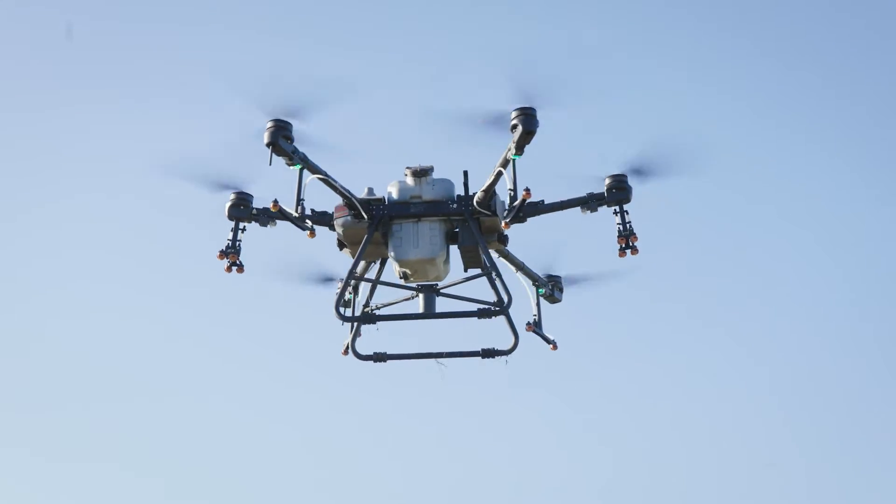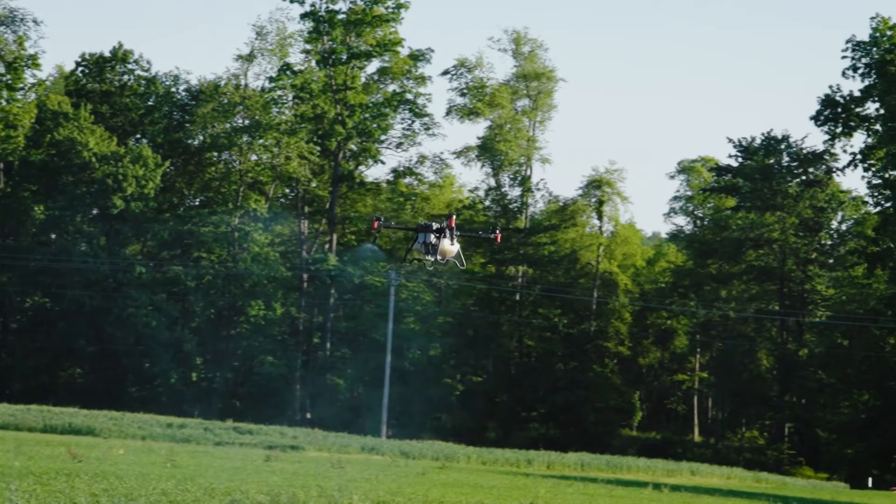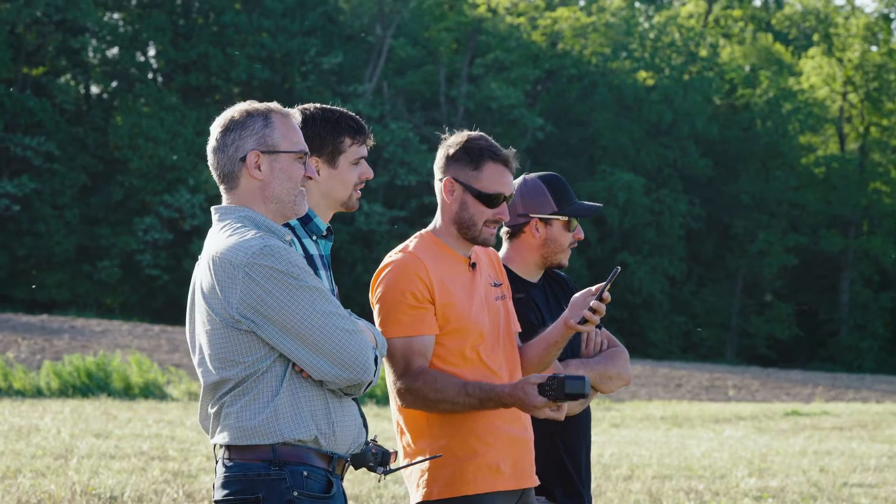Just getting ready to do a demo with our ag drone. It's wild. We got a big drone. We can spray tons of acres. We'll be doing lots of spraying this season, all autonomously.